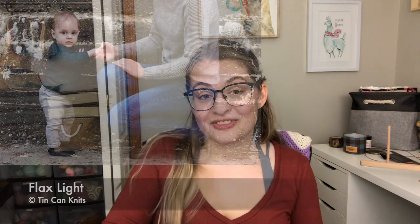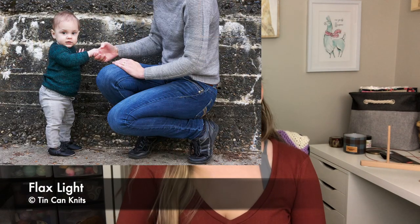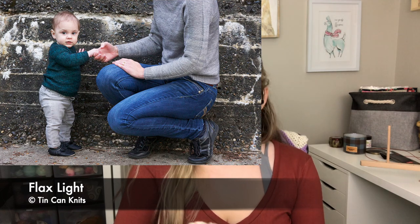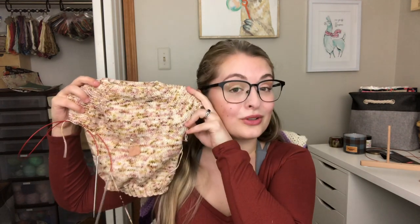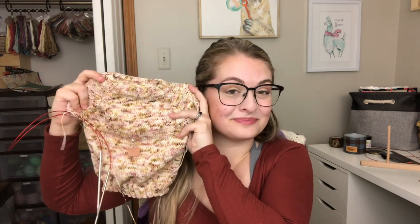I am knitting a Flax Light sweater for my niece, so it is an itty bitty little size — that is why I have got so far on it. I'm knitting the six to twelve month size. I figured I'd do something a little bit bigger so that it lasts her even longer. Maybe she can wear it this winter and next, or it may just look really massive on her and we'll get a kick out of it.